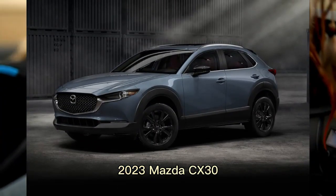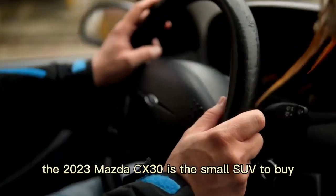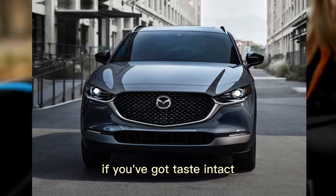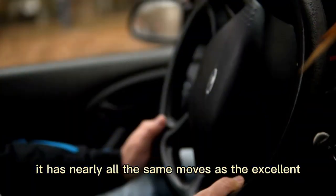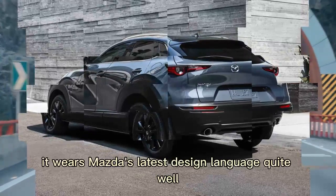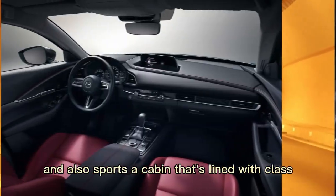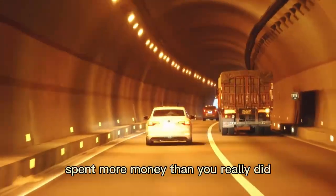2023 Mazda CX-30. Handsomely styled and surprisingly fun to drive, the 2023 Mazda CX-30 is the small SUV to buy if you've got taste and tact. It has nearly all the same moves as the excellent Mazda 3 hatchback with slightly more practicality. It wears Mazda's latest design language quite well and also sports a cabin that's lined with class-above materials, so you can pretend you spent more money than you really did.